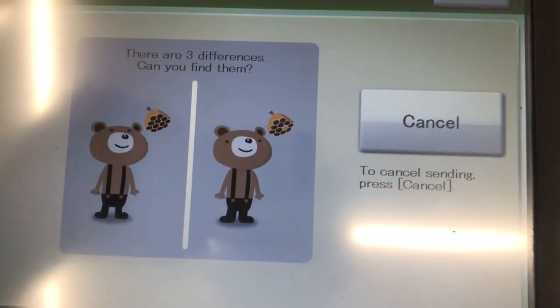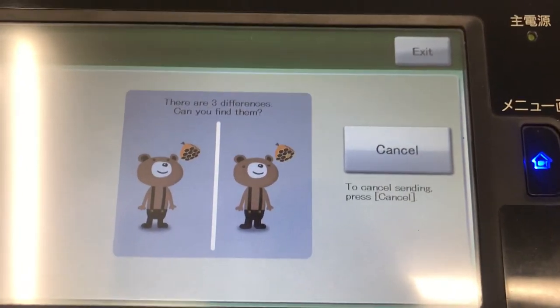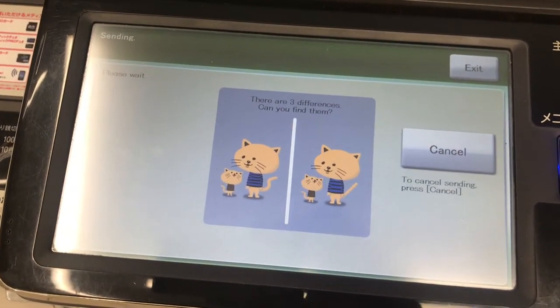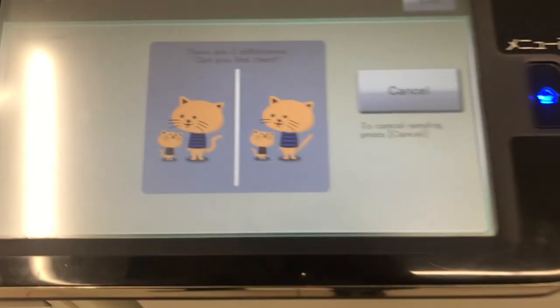While you're waiting, it presents you with a little mini-game of guessing if you can spot the differences between two different pictures — see if you can. Now if the fax fails, you're not charged.